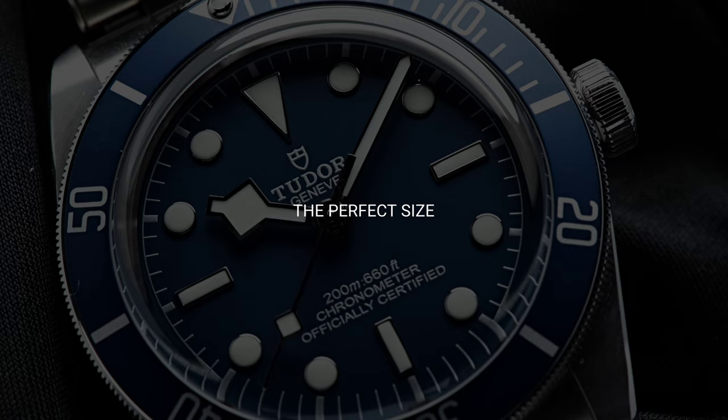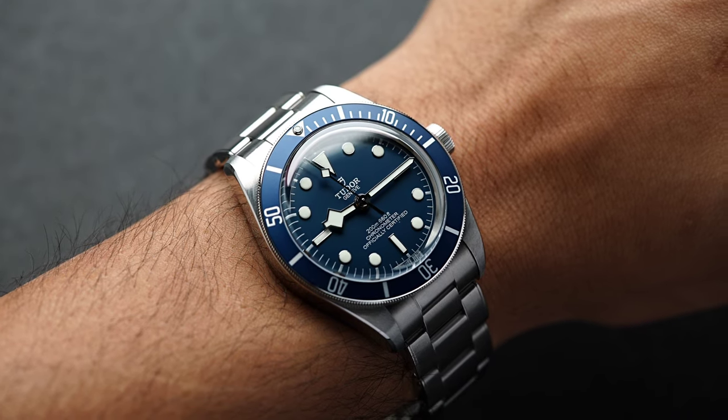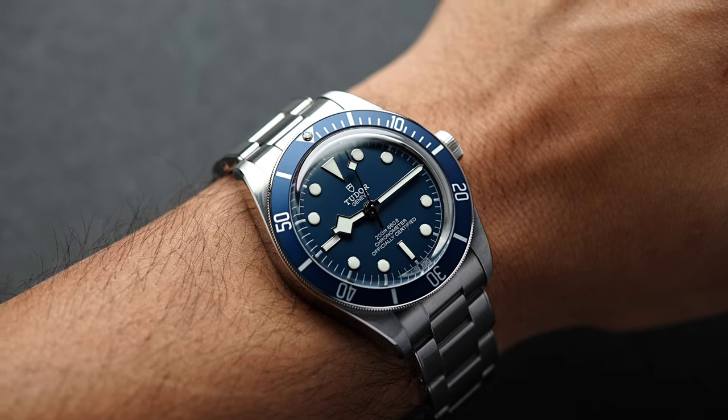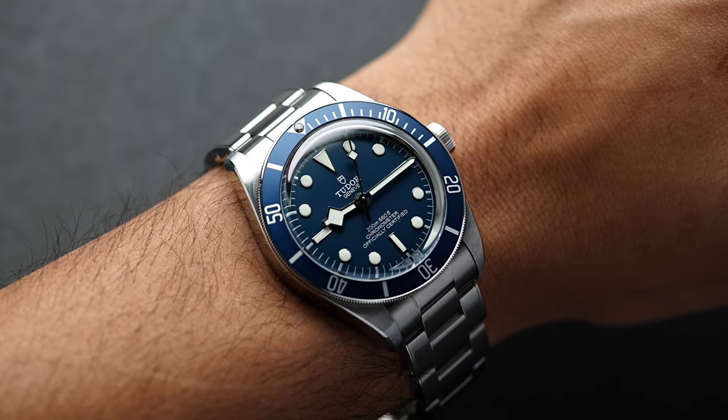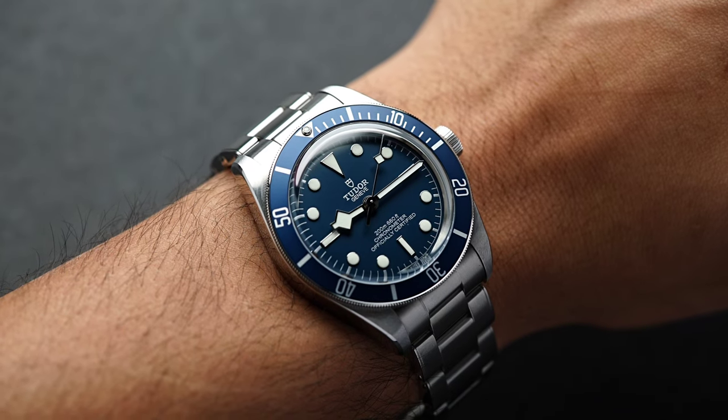Reason one: the perfect size. Tudor released the 58 collection with what I consider the Goldilocks size — not too big, not too small, just right. The watch is 39mm by 47.8mm lug-to-lug with a thickness of 12mm. As you can see on my six and a half inch wrist, it wears beautifully.